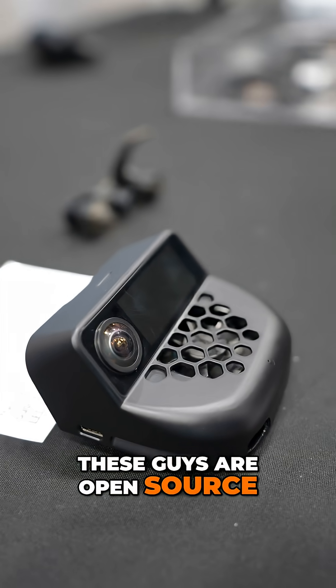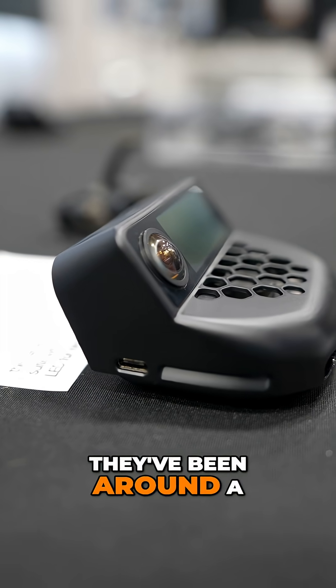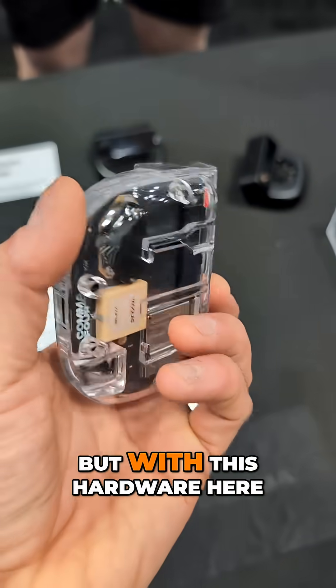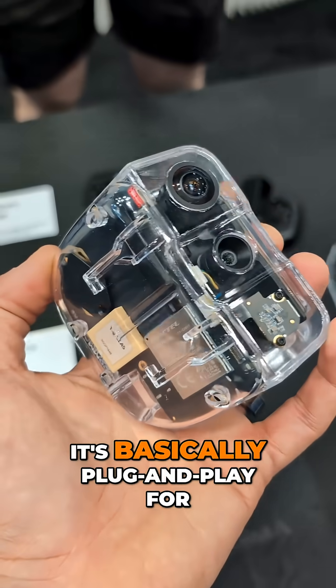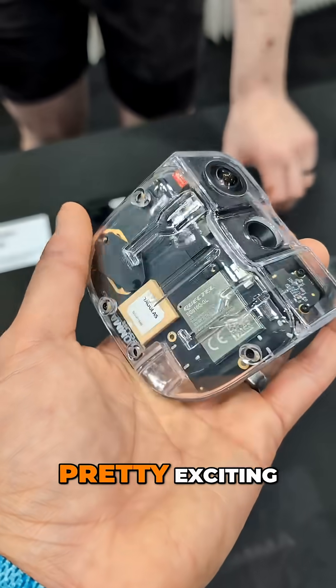These guys are open source, so you buy this and it's kind of your own risk to put it in your car. They've been around a long time and I've been following them a long time. It's makers and tinkerers, but with this hardware here it's basically plug and play for most vehicles, and I think that's pretty exciting.